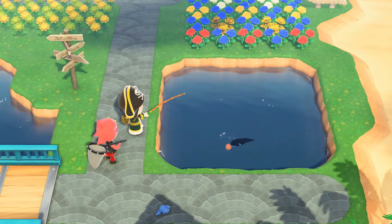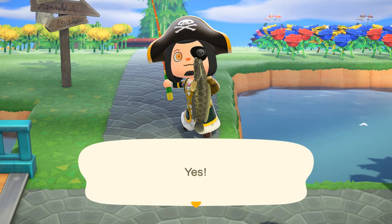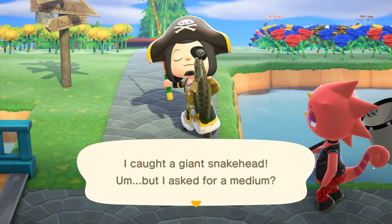This is the final fish for the video: the Giant Snakehead, which is a rare, large, pond-dwelling fish that sells for 5,500 bells. It is available from 9am to 4pm.